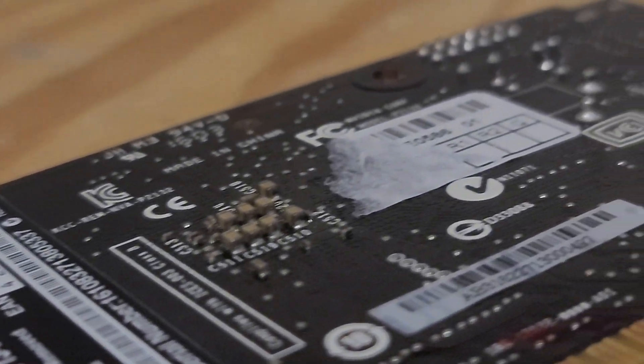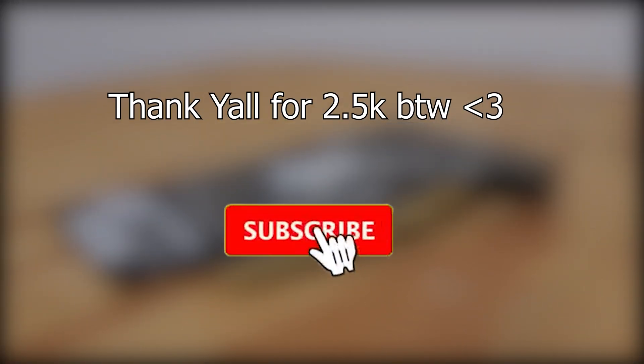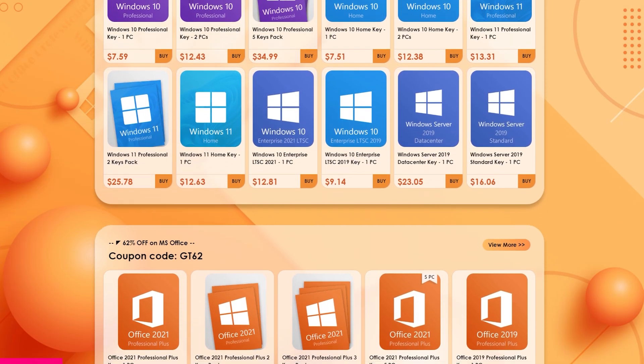Yes, I know the processor is old, but it's better than the 4130 I was previously using, so consider subscribing so I can afford more PC parts. And if you happen to be looking for cheap software keys, Keysfan has just the thing for you.